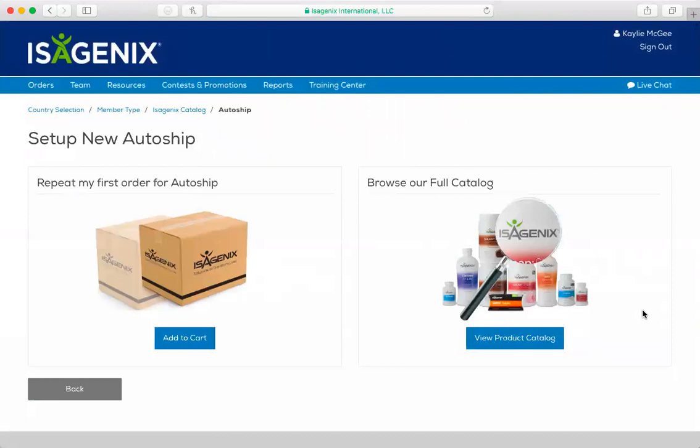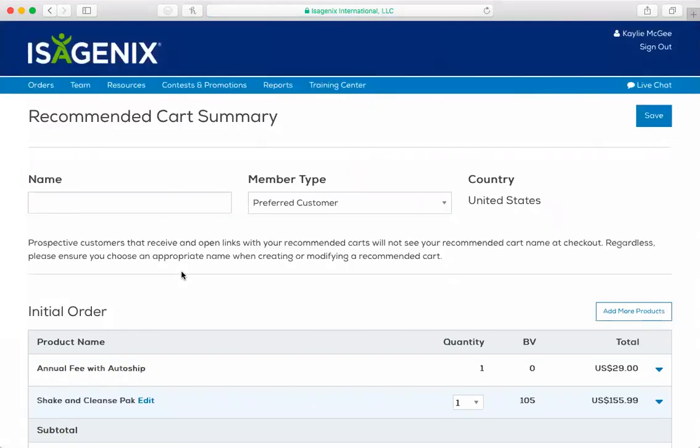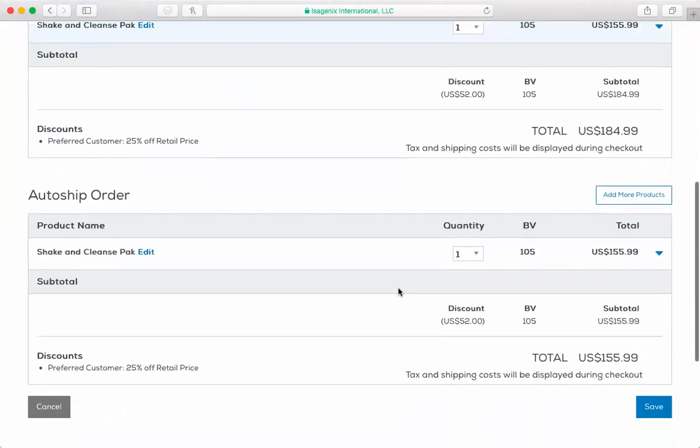That's all I'm going to do with that. Then it's going to say repeat my first order for auto ship — we'll just put repeat first order. They can always go in and change their auto ship later if they want to try something different. So it's going to add on the $29 fee, and then it's also going to be the $155. So it's coming out to $184, and it's qualifying them because they're now at 105 BV for BB. That's really awesome.